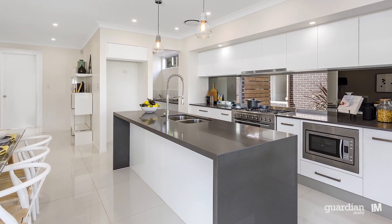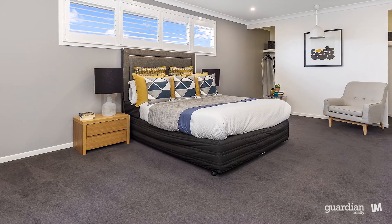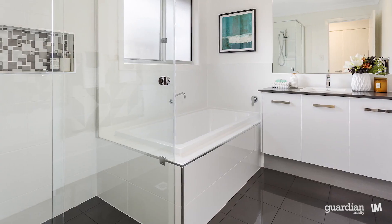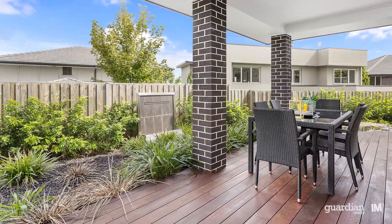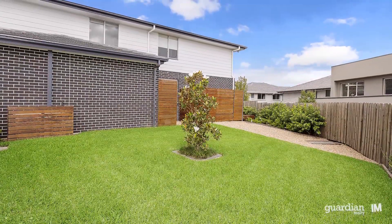Enjoying quality inclusions throughout, there is little left to do when you move in. For those with a meticulous attention to detail, the finishing throughout will really make you sit up and take notice. A real highlight though is the thought that has gone into creating spaces for the children to retreat to, allowing them to stay out of Mum and Dad's hair.